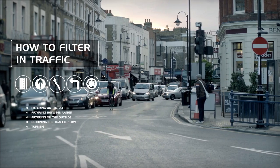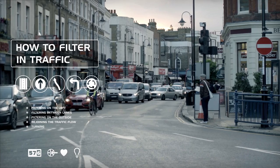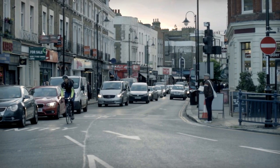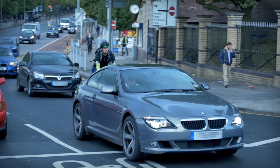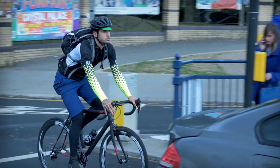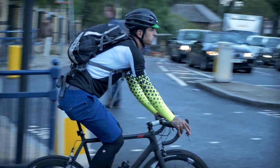When traffic slows or becomes congested, you'll most likely be moving faster than it, needing to filter through and overtake, and then, once the traffic starts moving freely again, reintegrate into the flow. How should you do this safely? You could, of course, simply join the queue of traffic and wait patiently behind. However, by doing this, you aren't taking advantage of one of the best reasons to commute by bike.